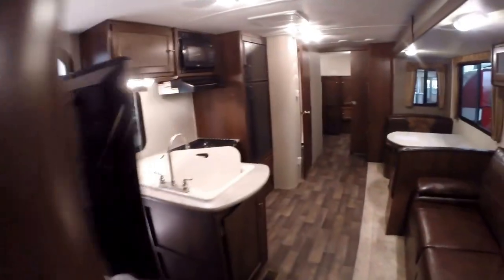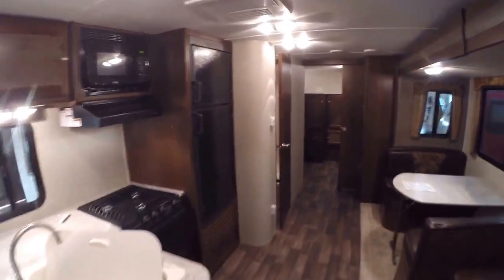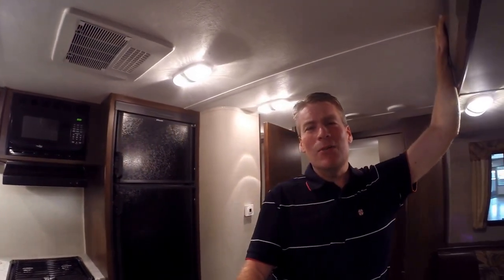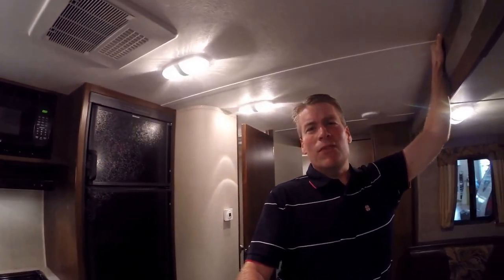Now we'll get one more shot of this living room. My name is Andy Johnson, I'm at Bullion RV in beautiful Duluth, Minnesota. If you're interested in this 2016 Keystone Bullet 287 QBS with four bunks and an outside kitchen at 5,700 pounds, just call or text me at 218-391-ANDY. Thanks for watching this video. I hope it was helpful, and as always, keep on traveling.